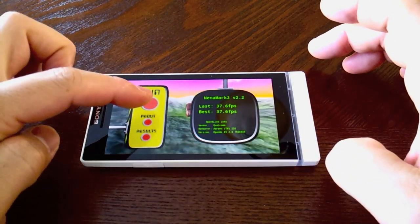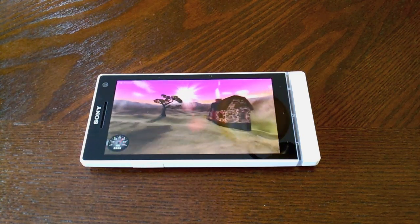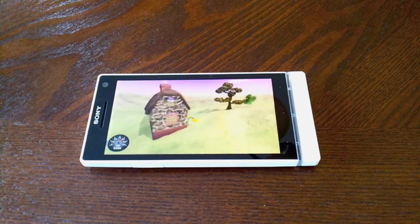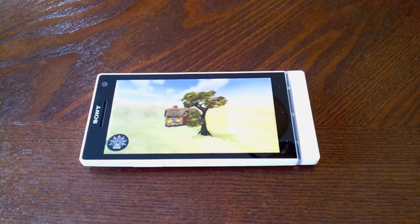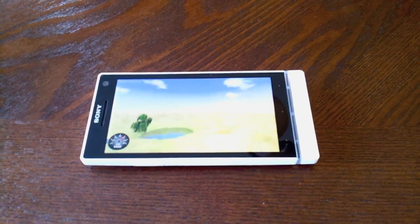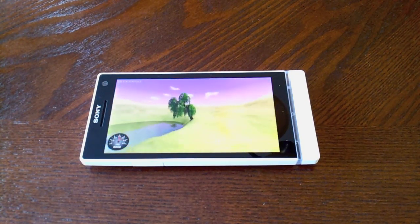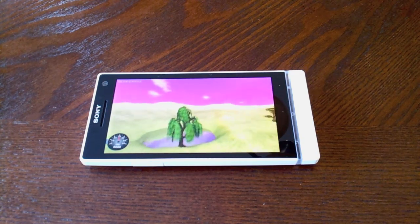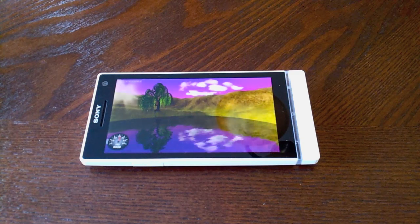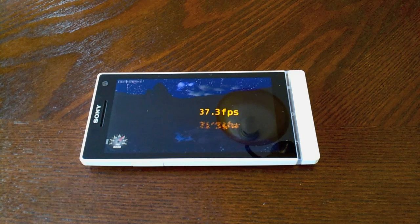Now here's Neomark 2 and we can see the frames per second on graphics. It looks pretty smooth and there it is — 37 frames per second, pretty good.